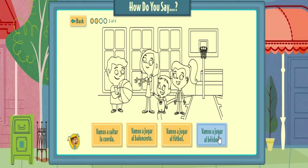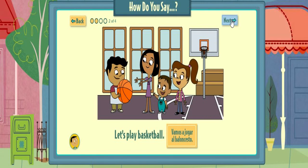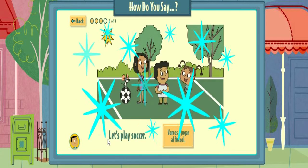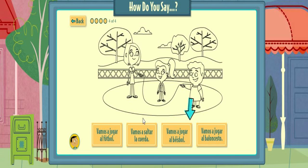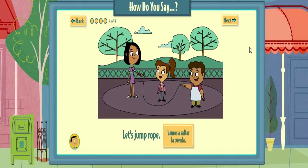Pick the words that match the drawing. Vamos a jugar al baloncesto. That's right! Let's play basketball. Pick the words that match the drawing. Vamos a jugar al fútbol. That's right! Pick the words that match the drawing. Vamos a... That's right! Let's jump rope. Vamos a saltar la cuerda.